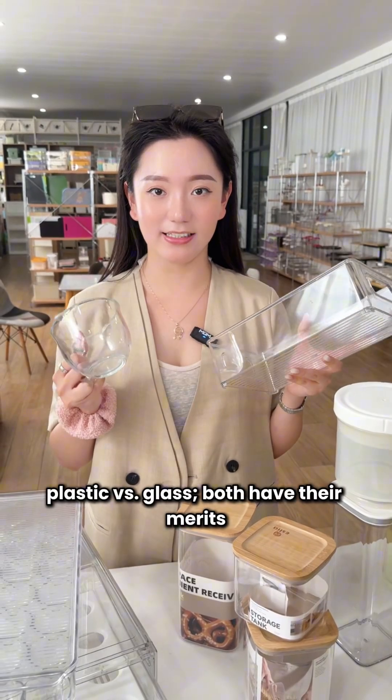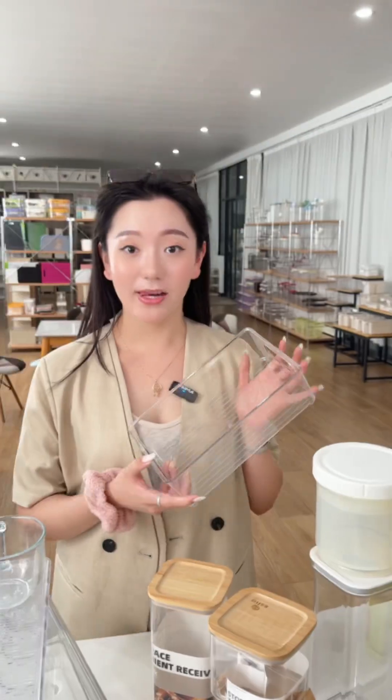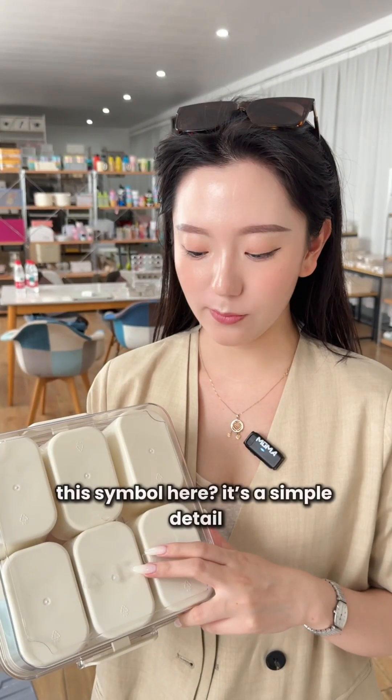Plastic versus glass — both have their merits. Glass has a premium feel, but it's heavier. Plastic is more durable, lighter — that's why it's so widely used.